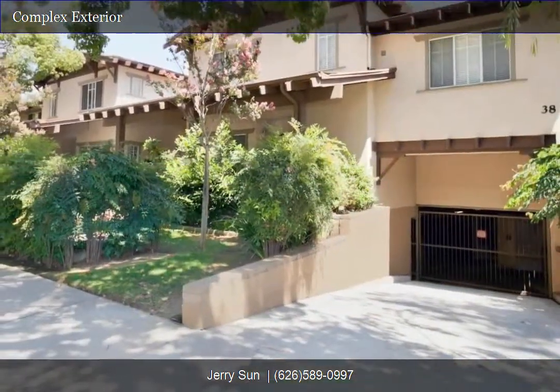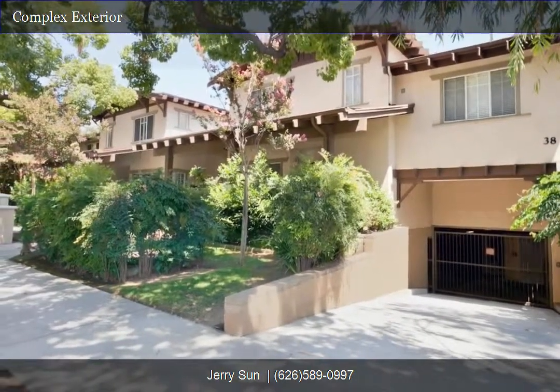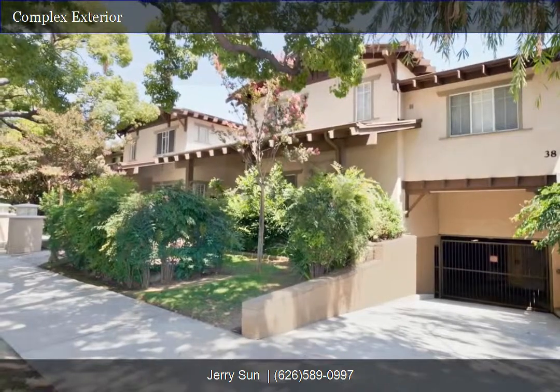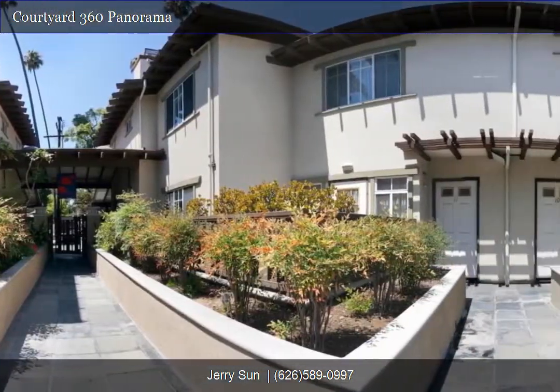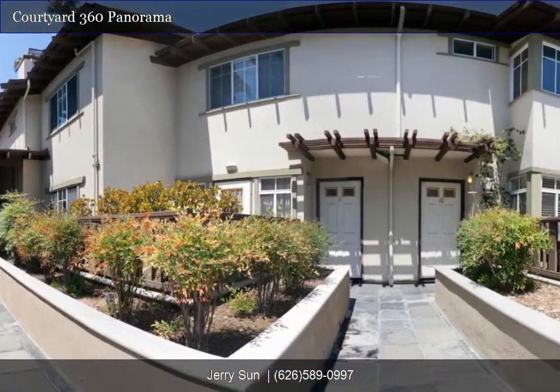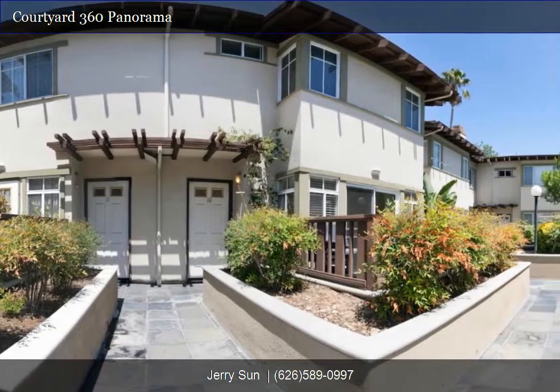This well-maintained townhome is located on a tree-lined street north of Colorado Boulevard, across the street from Pasadena City College. This home's convenient location is walking distance to banks, Starbucks, restaurants, shops, easy freeway access, and public transportation — perfect for city living.